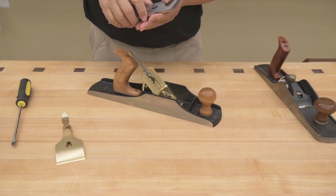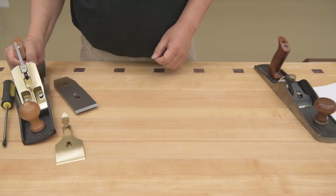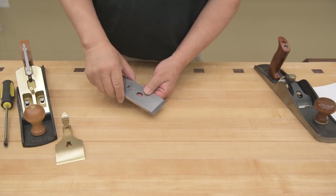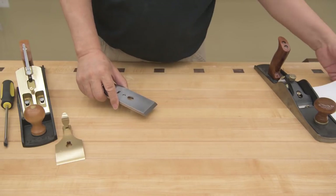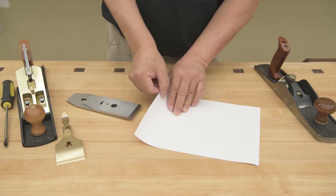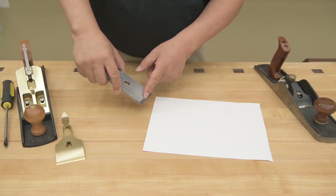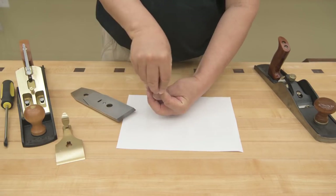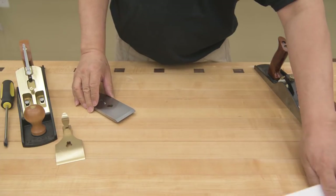Tighten it down — this is how it's supposed to look. The reason I want the chip breaker to be really close to the blade is because the function of the chip breaker is to break the chip. When you're cutting a shaving, the second it cuts, the chip breaker is right there to break the fibers of the wood. I want the chip breaker as close as possible so the second it cuts it starts lifting — wood is like a bunch of straws, and the second you break it, it loses its integrity and becomes easier to plane.